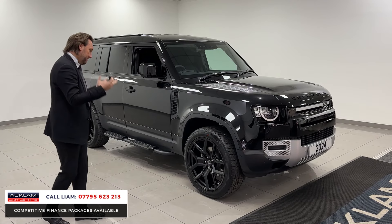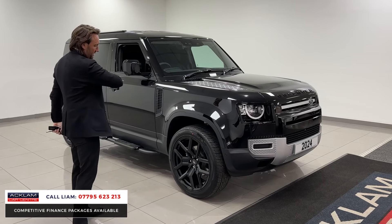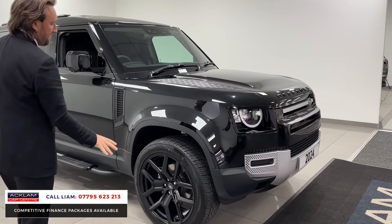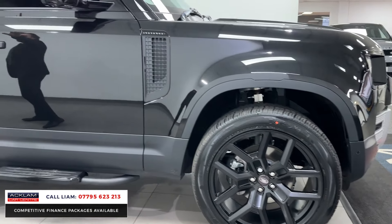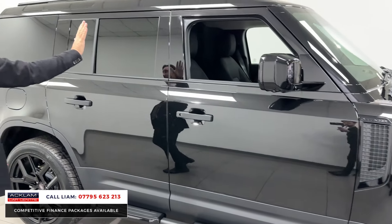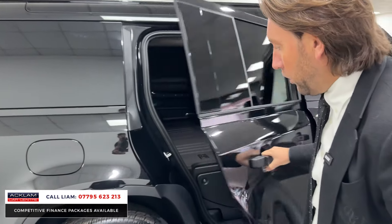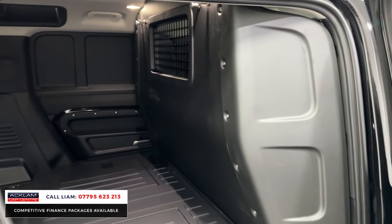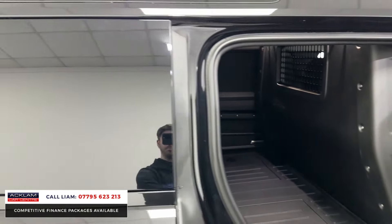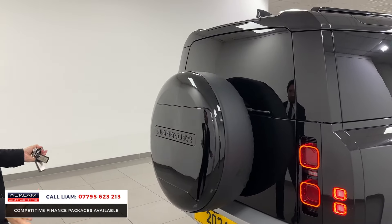It's VAT qualifying — buy it in your business name, get the VAT back and all the benefits that come with that. The 22-inch wheels are finished in matte black. On the rear you've got a darkened finish on the sides. I'll show you the side access — you've got all the side access to that big load space in the back. Moving around to the rear, the spare wheel cover is another extra, done in gloss black, so from the rear it looks really well.